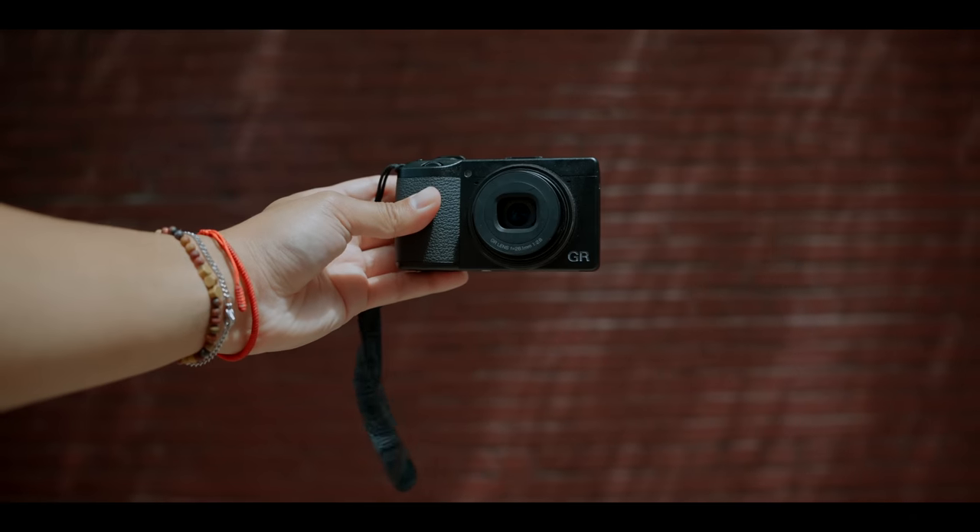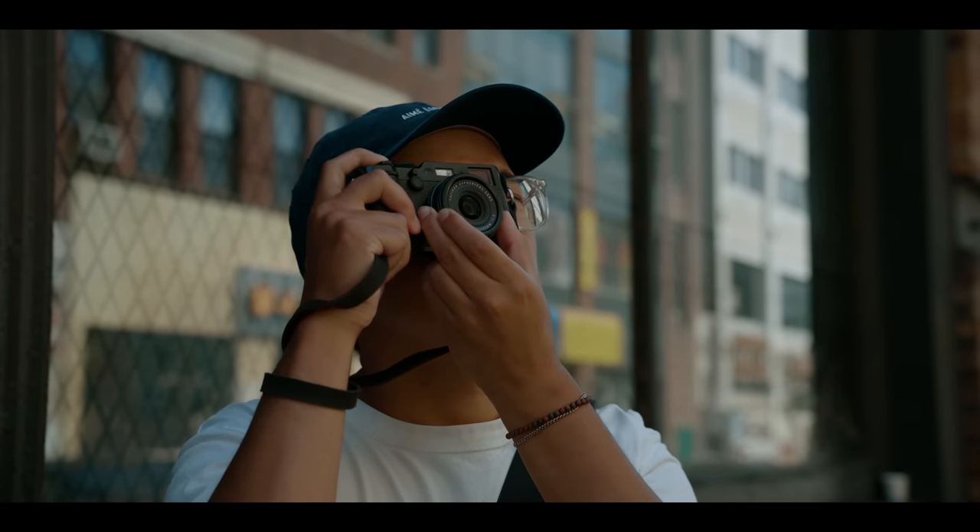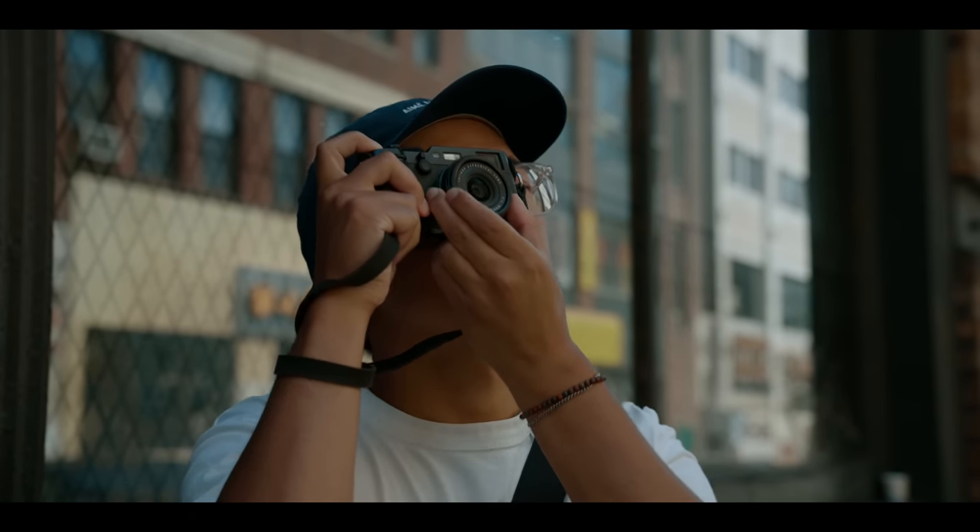But cameras are tools at the end of the day, and sometimes this gets overlooked when a new camera comes out. We forget about what's really necessary to take photos, how little all of these new flashy specs really mean in the grand scheme of becoming a better photographer.